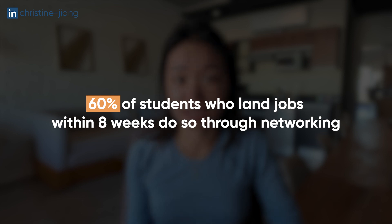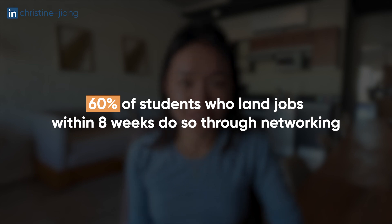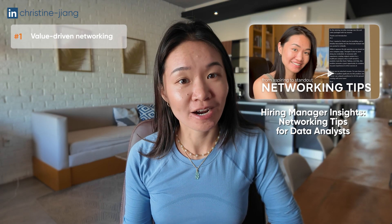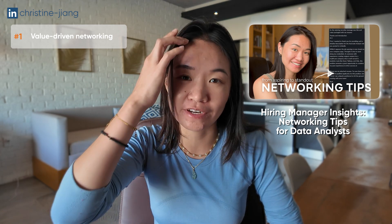About 60% of students in my program who land jobs within eight weeks of starting usually do so through some form of networking. One way is to send out value-driven networking messages to hiring managers and recruiters on LinkedIn, which I have a dedicated networking video about. Another is to go to events where you can meet people and set up a coffee chat, which can then lead to things like an unpaid internship and start building your steps toward becoming a full-time data analyst.